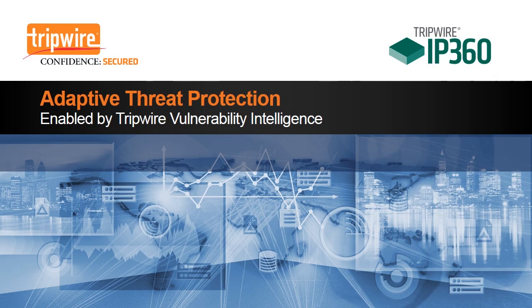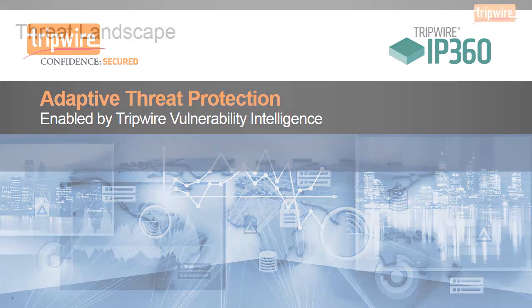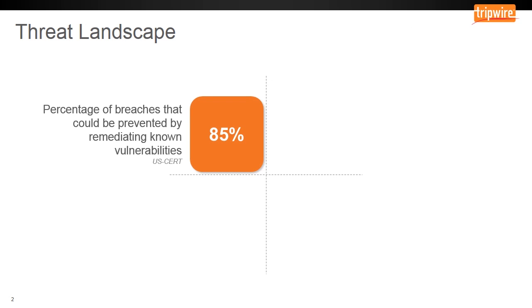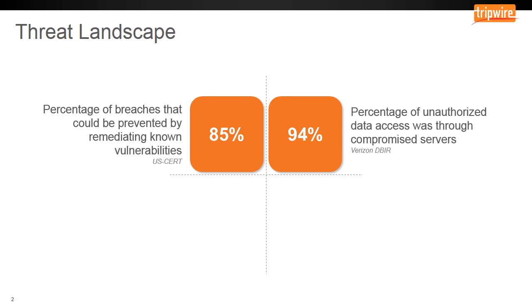Defending against attacks in today's threat landscape is becoming increasingly difficult as hackers evolve and your network changes. According to USCERT, 85% of breaches could have been prevented by fixing known vulnerabilities, a problem typically addressed by using a vulnerability management tool. And according to Verizon, 94% of unauthorized data access occurred through compromised servers, a problem typically addressed using file integrity monitoring and security configuration management tools.